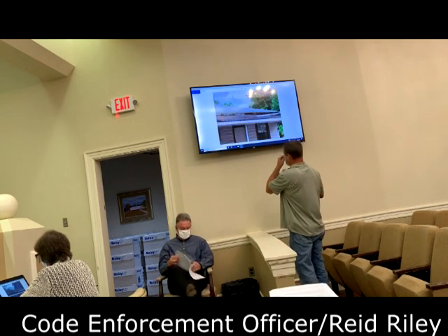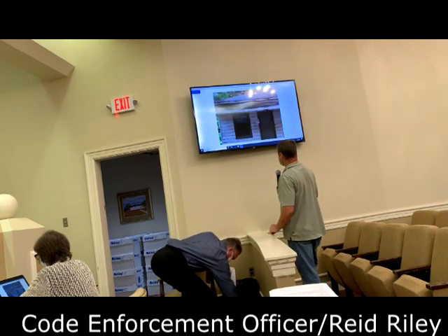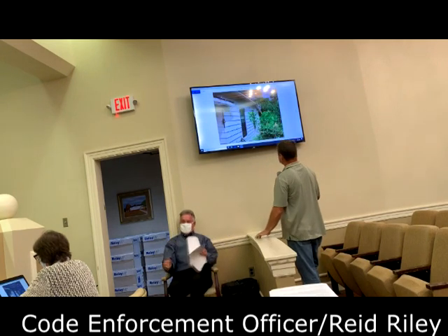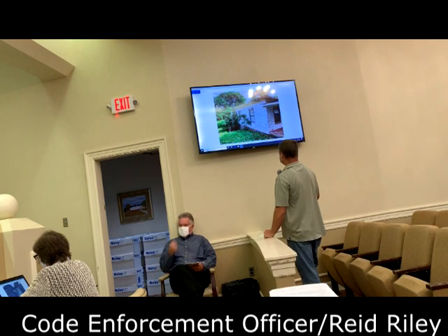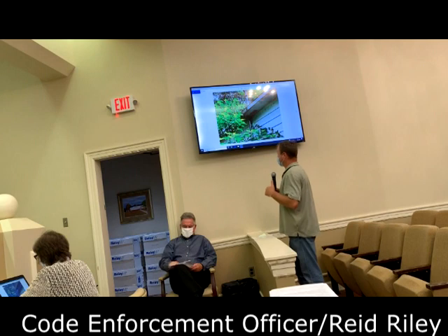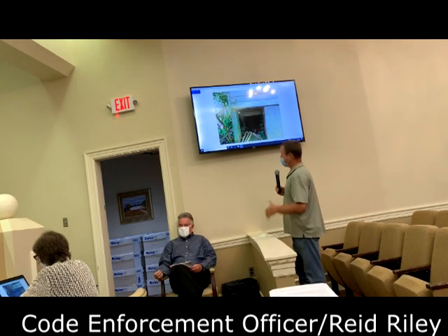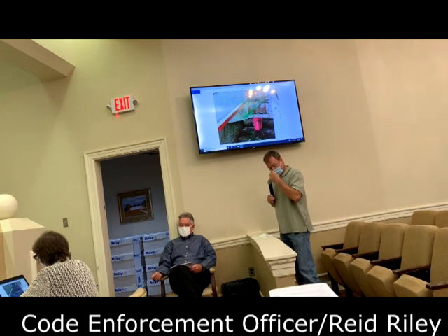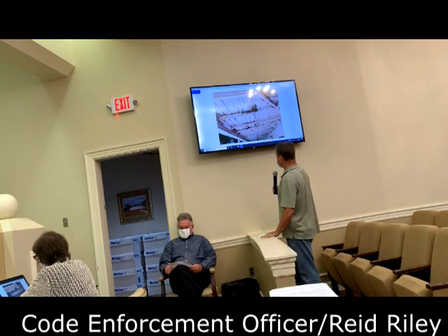Just going through the pictures, you'll see a decent amount of rot. The fascia board is coming off. There's a beam going across the court that is starting to give way. Looking through the windows of the house, you can see sheet rock falling down. Once approved to abate it, I will take more pictures of the inside, and that will tell more of the story. I'm asking you all to move forward with the abatement.